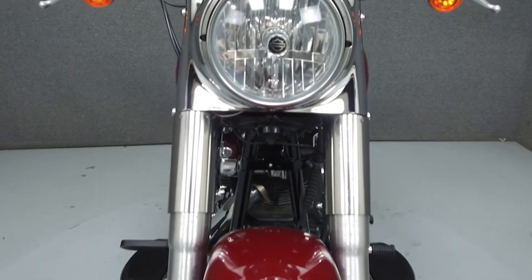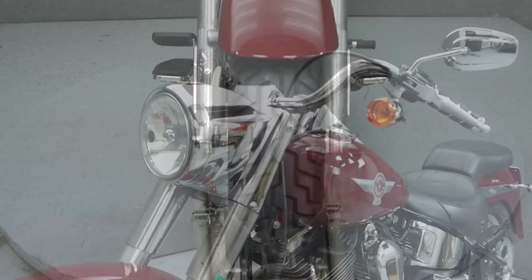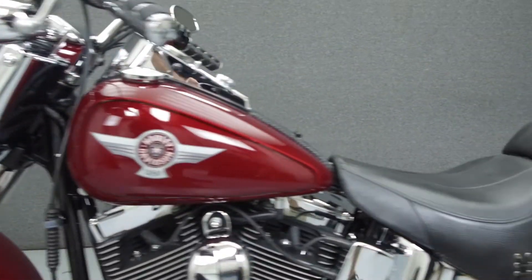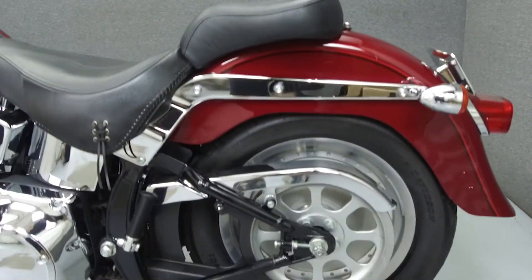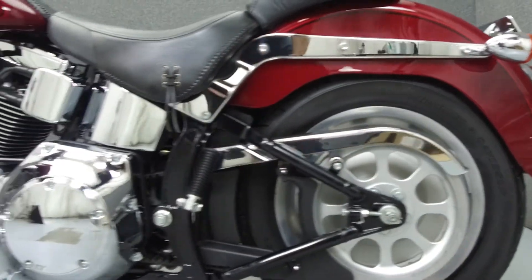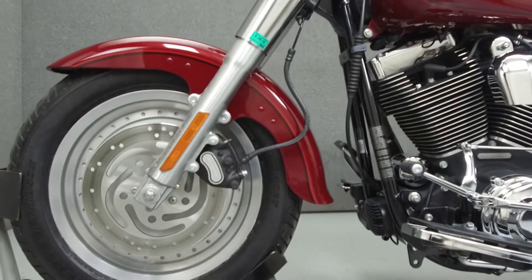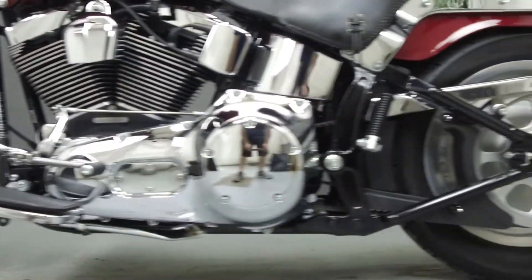Other than describing any cosmetic flaws, which can be very subjective, we have taken this high-resolution video so you can get an exact representation of what this vehicle looks like in real life. Our goal is to provide you the ability to virtually walk around and inspect it as if you were here in person. Please take the time to watch the entire video. If you have any questions about this vehicle, our sales team can be reached at the number provided at the end of the video. They will be happy to assist you in any way they can.